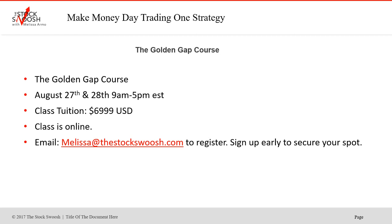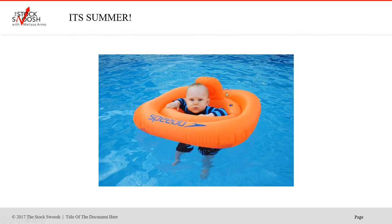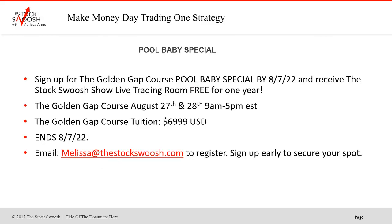I usually teach the class once a month, but if you want to get in, this is a great offer. You've got to sign up by Sunday. Class tuition is always $69.99. The class is online — you can be anywhere in the world and take it. If you've been following me and wanting to jump in, if you're trading right now it's better to learn a system — that's how you have conviction. Sign up by Sunday, August 7th, you'll receive the trading room free for one year. Class is August 27th and 28th. You must email me for the forms at melissa@thestockswoosh.com. Have a great day everyone.